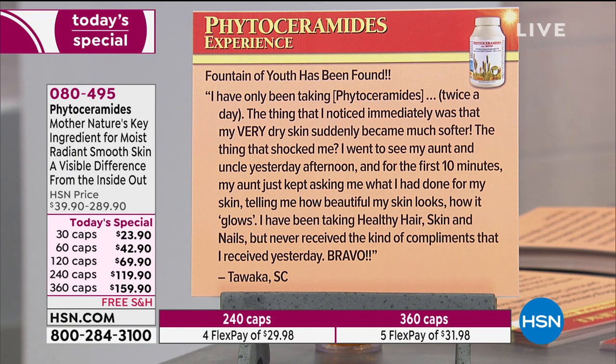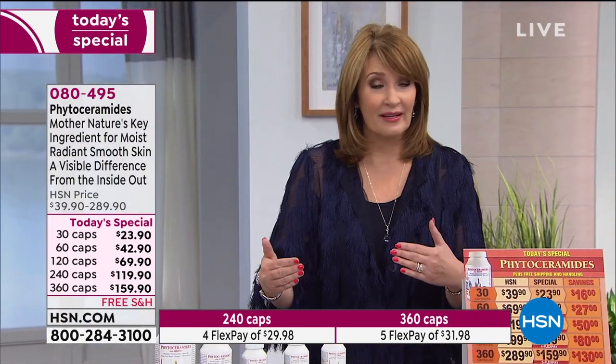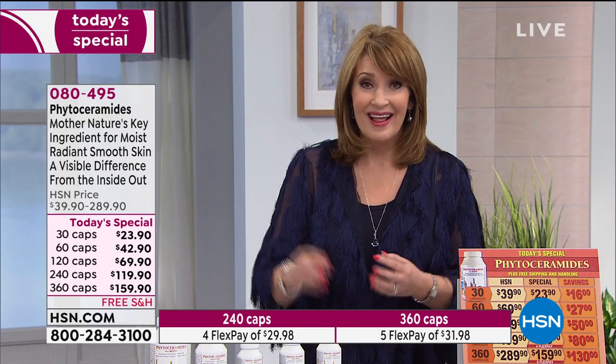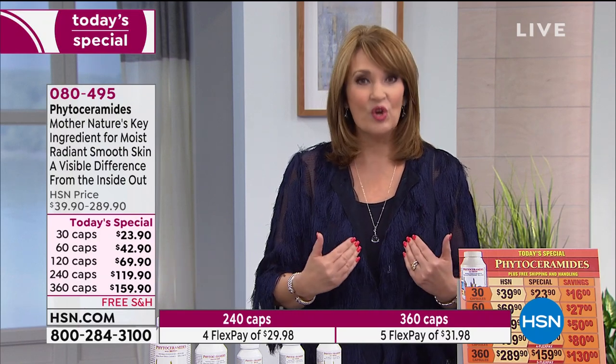Fountain of youth has been found. I've been taking phytoceramides twice a day — you only need to take once. The thing I noticed immediately was that my very dry skin suddenly became much softer. The thing that shocked me: I went to see my aunt and uncle, and for the first ten minutes my aunt just kept asking me what I had done for my skin, telling me how beautiful my skin looks, how it glows. I've been taking Healthy Hair, Skin, and Nails, but never received the kind of compliments I received that day.